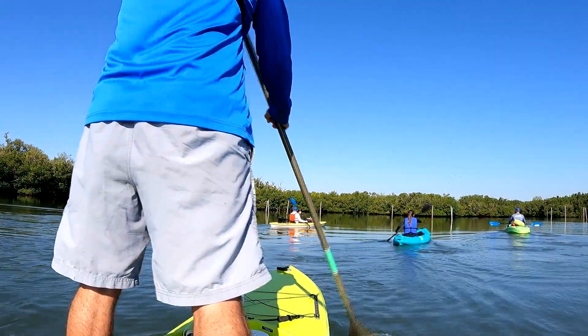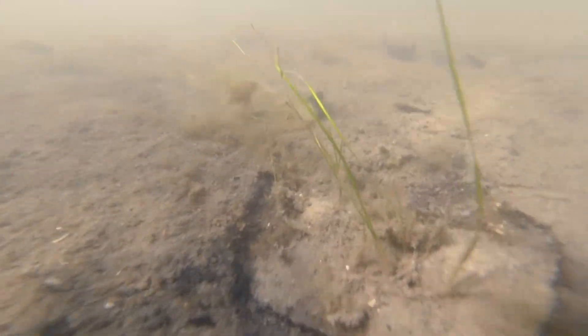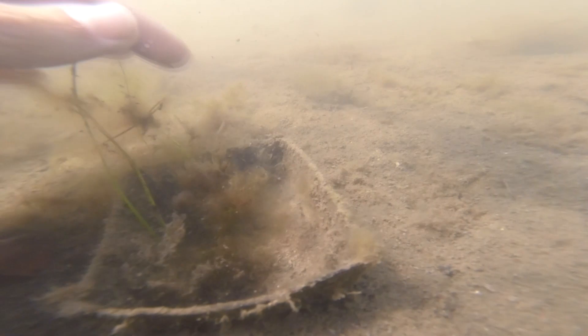The seagrass was planted back here roughly about a little over four months ago, and it was in the very early stages of growing. The growing season is coming up in the next few months, and I think by then we're going to see some really good results on what is going on here in the water.